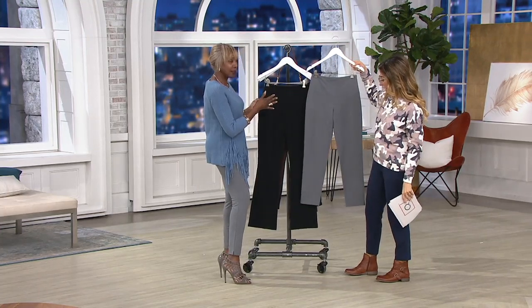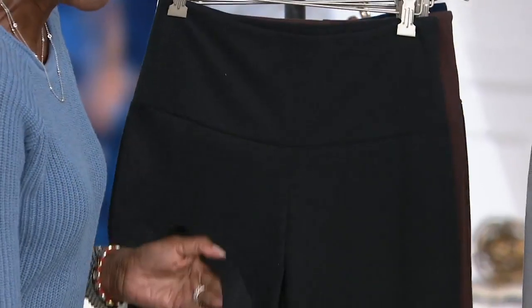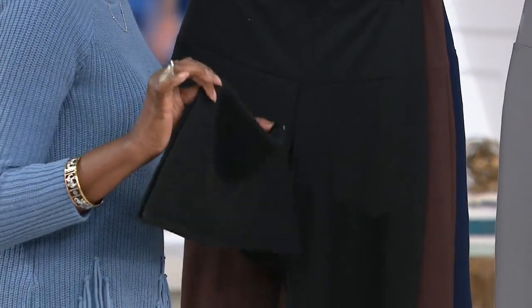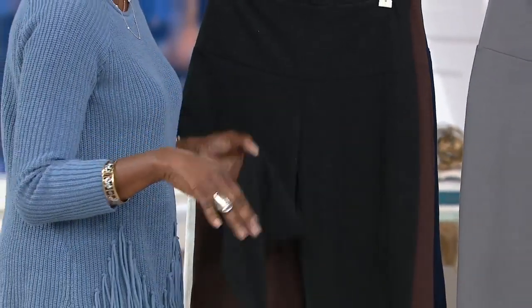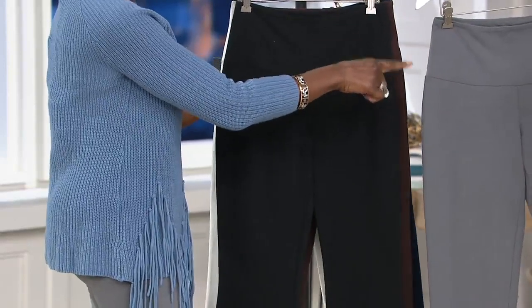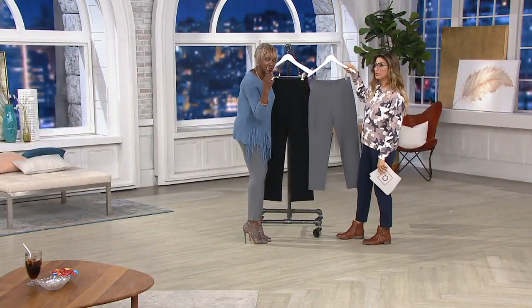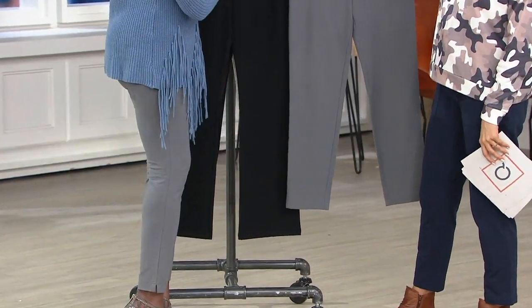You're going to get a set of two, and I cannot emphasize enough — I can't even say the price because it's insane. You're getting the great mini bell, which has an 18-inch leg opening. The regular bell or boot cut is $20. It's updated, it's sexy, it's fabulous. And then you're going to get a slim ankle pant — two different styles for under $40.